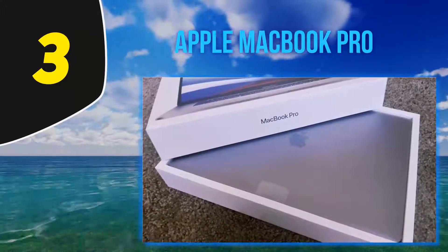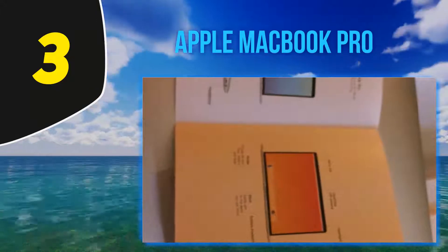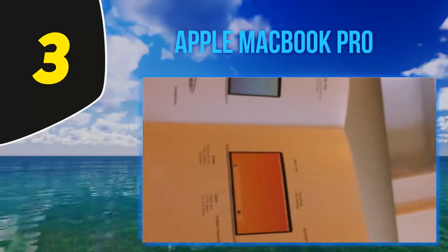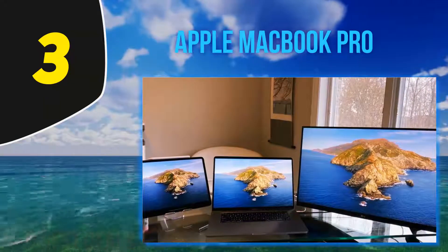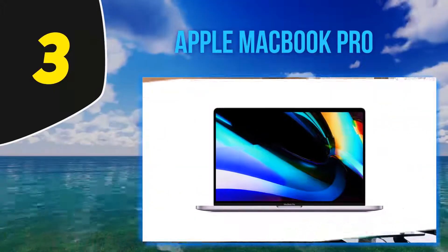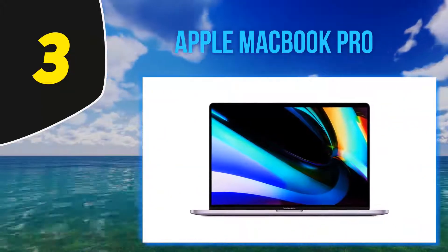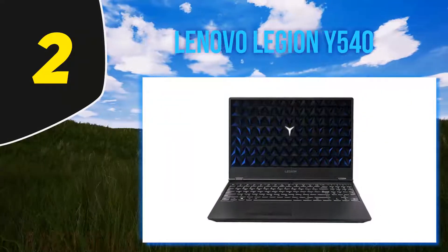The MacBook Pro 16 is also known for its brilliant thermal architecture, featuring a massive heat sink and improved heat-dissipating fans. Despite having fan-based thermal management, it's one of the quietest laptops and feels very similar to fanless machines. Apple flaunts a sleek chassis that weighs a respectable 4.3 pounds.